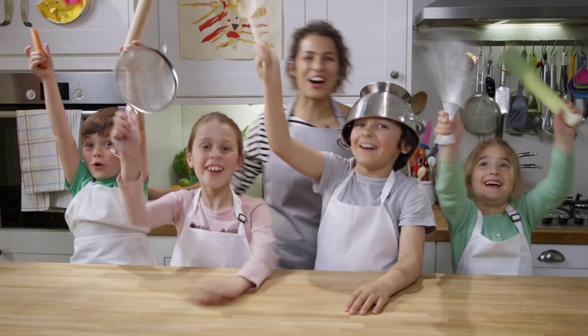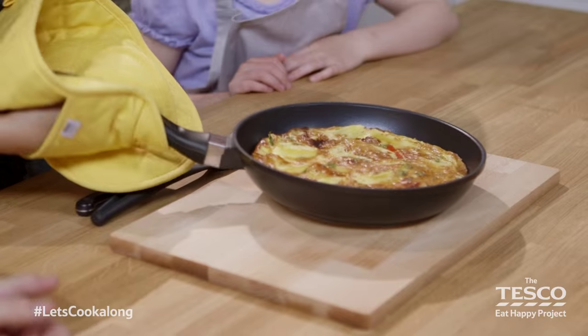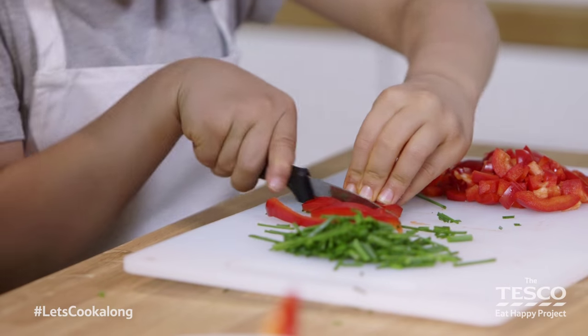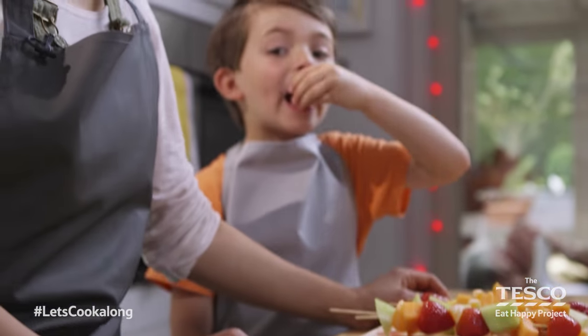Welcome to Let's Cook A Lot! You know we're mixing, you know we're whisking. This summer, working with the Children's Food Trust, we'll be showing you how to make lots of tasty recipes from around the world and giving your children the tools they need to get hands-on in the kitchen.